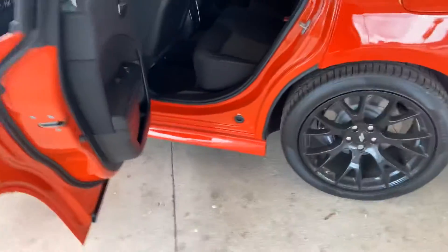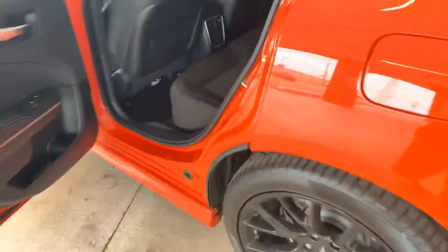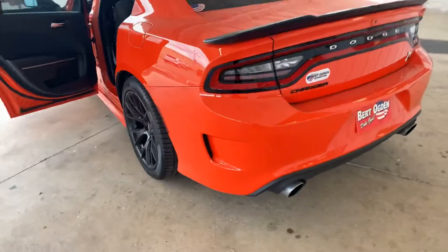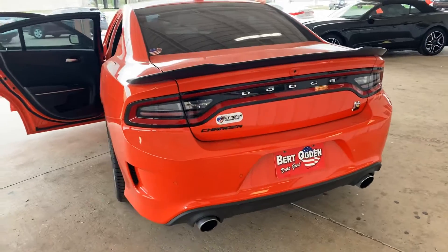Coming around the back — very nice, clean seating. Big black wheels, very nice. Can't help but love the sound of the 392 Hemi. Beautiful car.